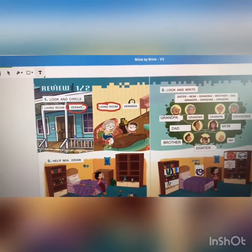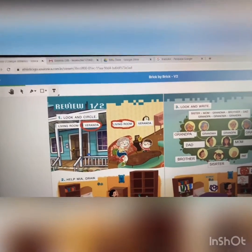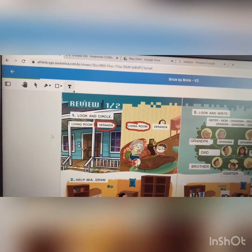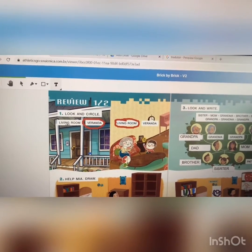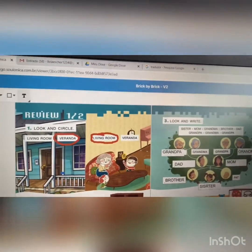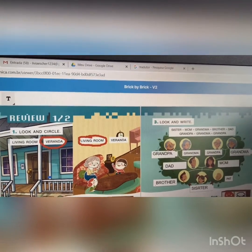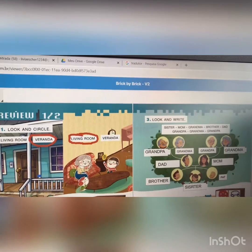Look and circle. So, where is this place here? Where is this place? Is it the living room or the veranda? Veranda. Can you see the veranda? Okay, they are on the veranda. Can you see?